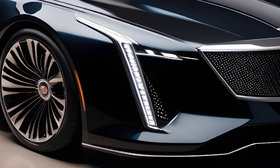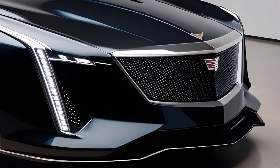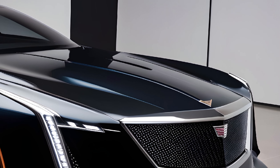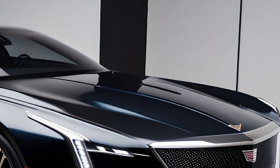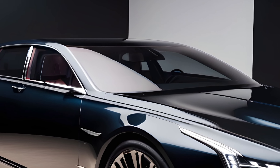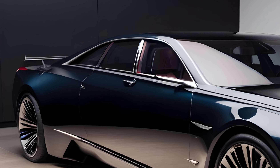Hey everyone, welcome back to the channel. Today we're taking a deep dive into a true legend, the all-new 2025 Cadillac Fleetwood Brougham. This isn't just a car, it's a statement — a luxurious revival that blends classic Cadillac elegance with cutting-edge technology. Buckle up, because we're about to explore every inch of this beauty.